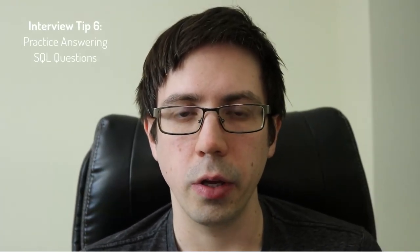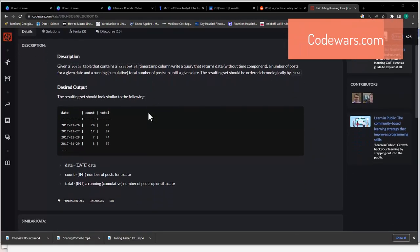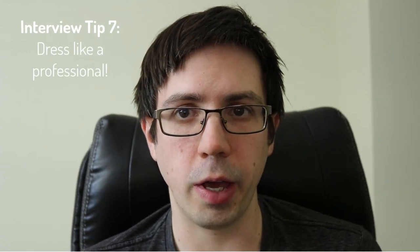Practice SQL questions — go to codewars.com and there are hundreds of free exercises for you to work through as you prepare for your interview. Lastly, dress nicely — at least business casual, but preferably business formal. You're going to fail at a few of these interviews at first, but that's okay. Just take a mental note of what you could have done better and how you can improve next time. If you follow these steps and stay persistent and you're proficient in the skills that I mentioned in the previous video, you'll eventually get your first job as a data analyst. The first one is always the hardest, and it gets much easier once you start building that work experience.